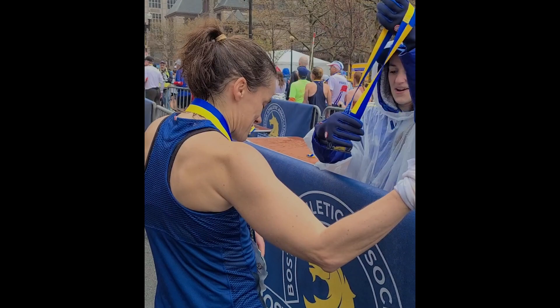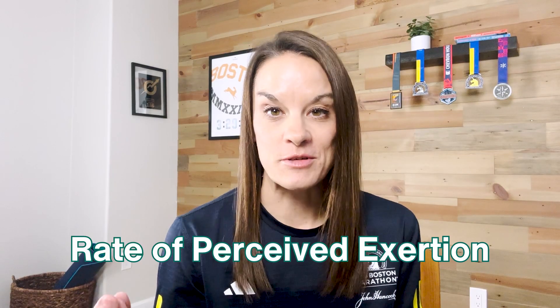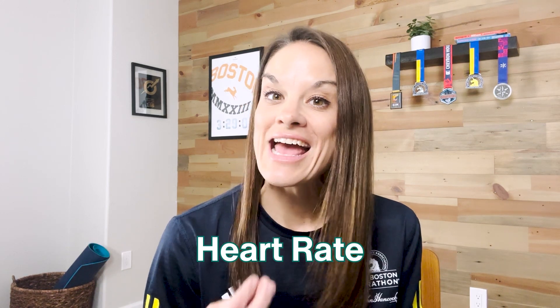This is not to say that pace does not have a place in your training — it absolutely does. But if that's all you're ever paying attention to, chances are you have a lot of opportunity to become a stronger and faster runner while avoiding injury. Here's a breakdown of training by rate of perceived exertion, heart rate, and pace, and how you can use each of those three by really understanding the strengths and weaknesses of each of them, and which one to use at the best time to maximize your training.